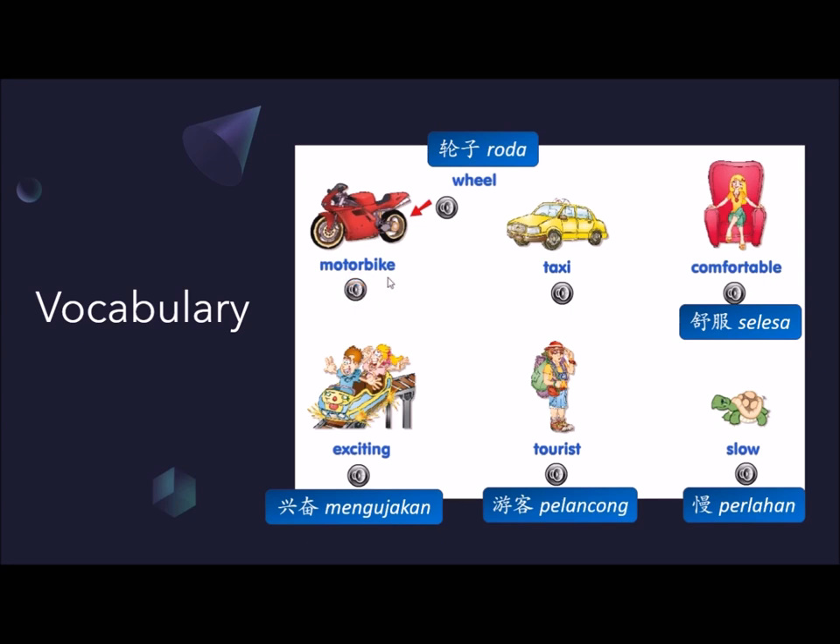Motorbike. Wheel. Taxi. Comfortable. Exciting. Tourist. Slow.